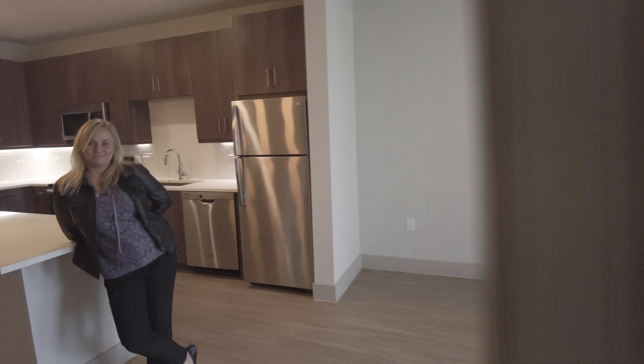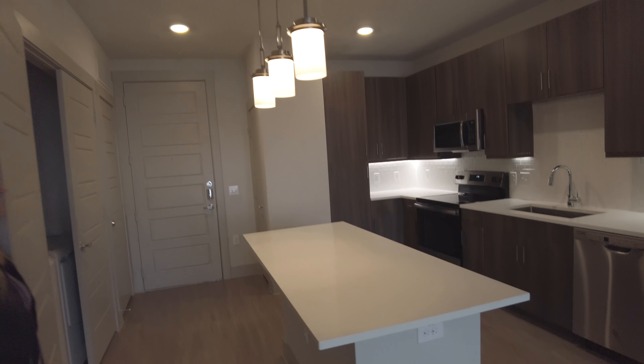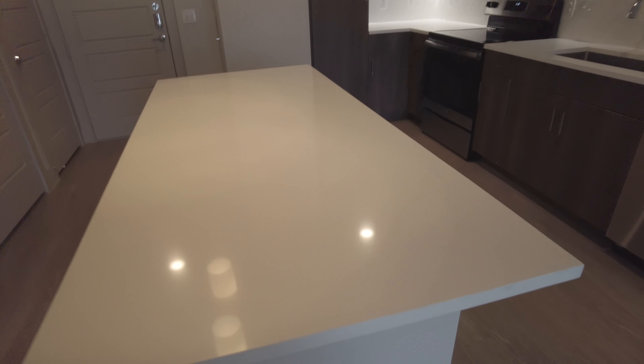Walking back through, this is just what it looks like — very, very nice and open. It feels very upscale in here. Love the quartz. This charcuterie is waiting to happen right here. It's beautiful.